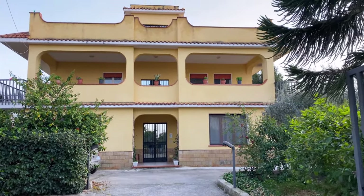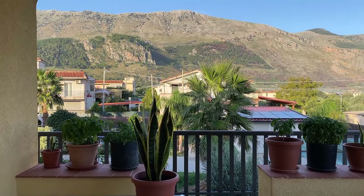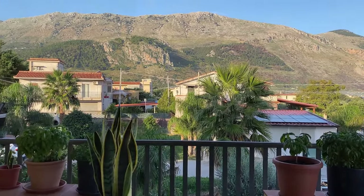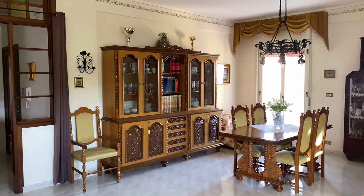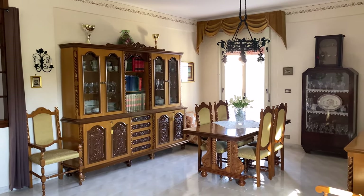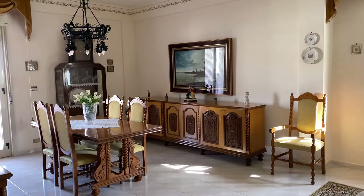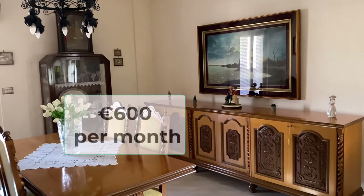Three bedrooms, two baths, and lots of space — it's over 1,500 square feet. We have wonderful views. This is what you call the parlor or salone. For this apartment — three bedrooms, two baths, fully furnished, including trash and water — we pay 600 euros per month.